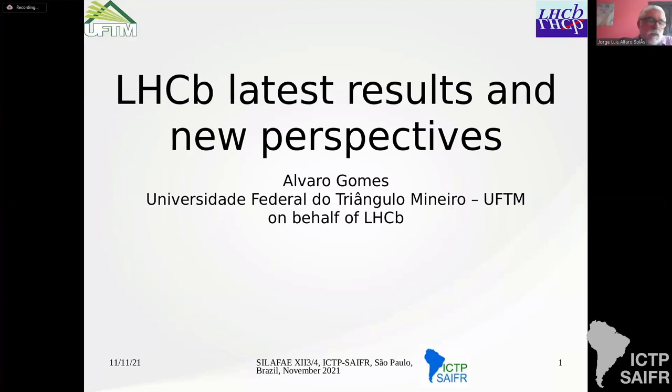Our first talk is by Álvaro Gómez, and he's going to talk about the LHCb latest results and new perspectives. Hi everyone, good morning — or officially good afternoon here in Brazil, but good morning for the rest of you. I am Álvaro and I'm going to talk about the latest results from the LHCb experiment and new perspectives.